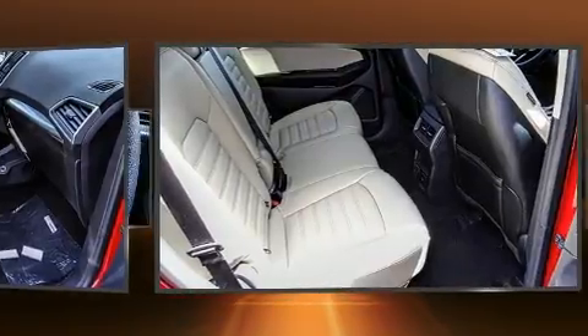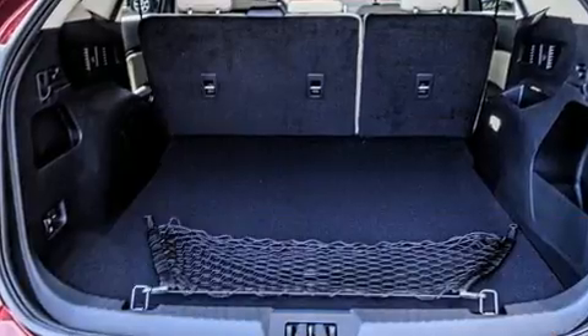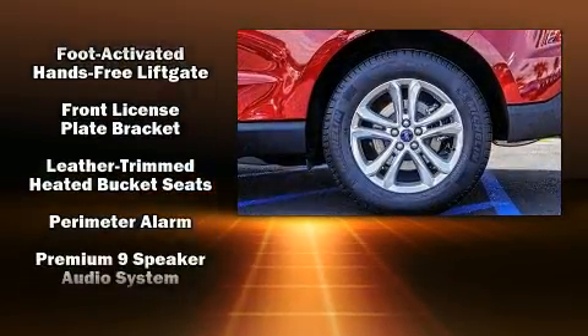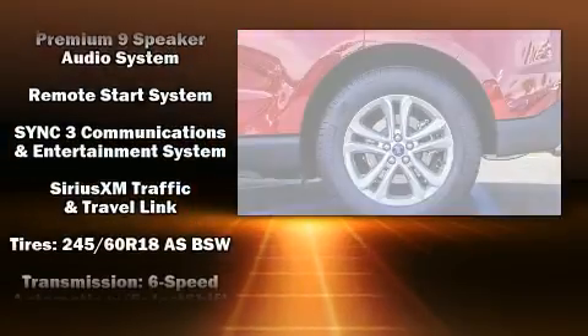Ford ensures the safety and security of its passengers with equipment such as dual front impact airbags with occupant sensing airbag, an emergency communication system, and four-wheel disc brakes with ABS. For added security, Dynamic Stability Control supplements the drivetrain.